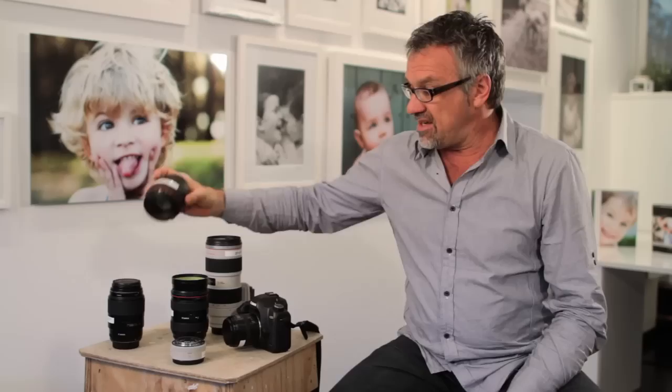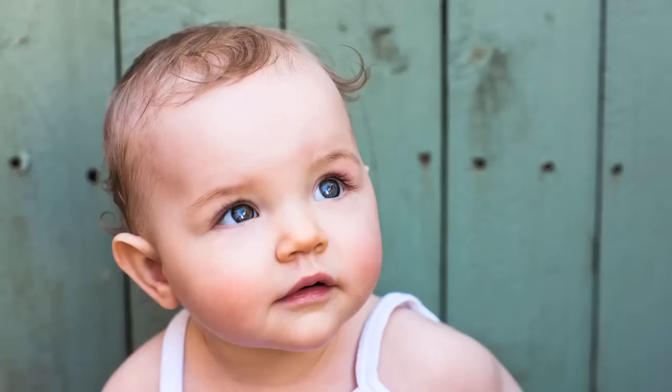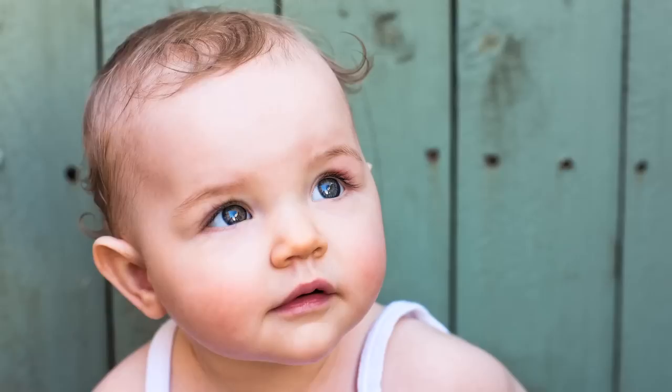The 85mm f/1.2 — I love this lens. It's quite a heavy piece of glass and it's beautiful. When you're shooting at a really low aperture like 1.2, the trick is always focus on the eyes and let everything fall out of focus. That can be a little bit hard when you're photographing a child, so you might need to be at a faster shutter speed. The trick would be to pull this lens out once you've had a good rapport with the child and they may be a little bit static.